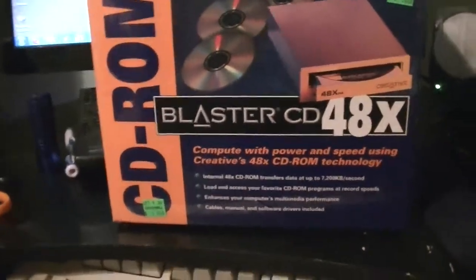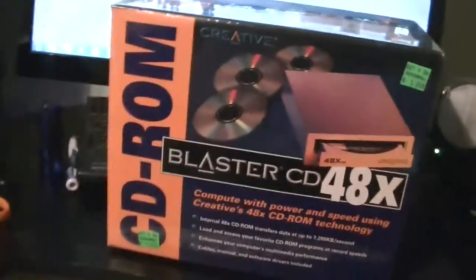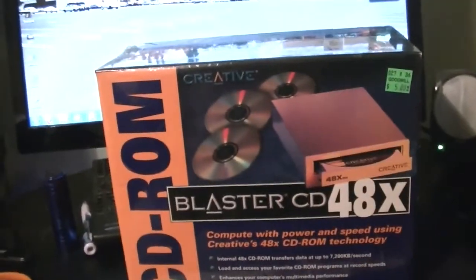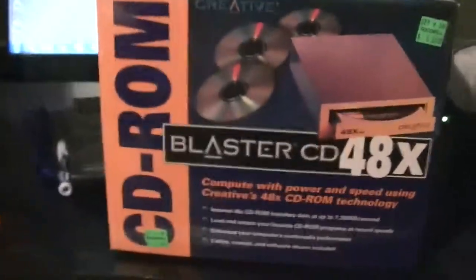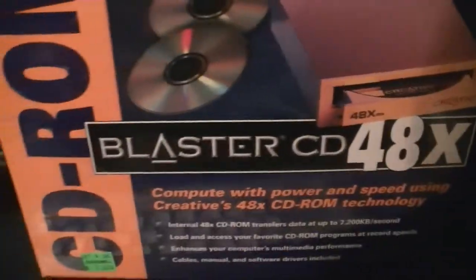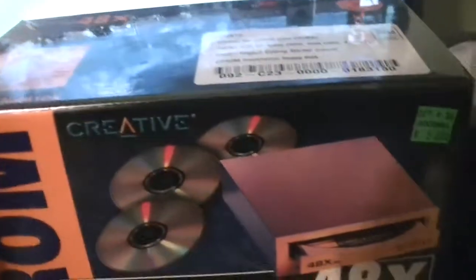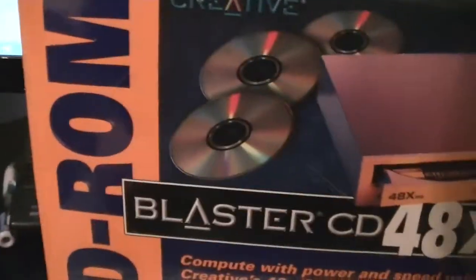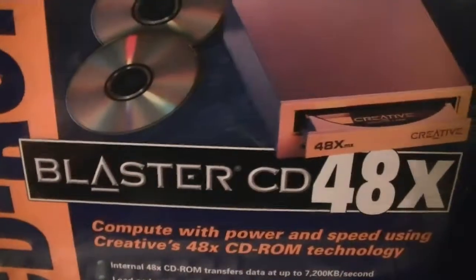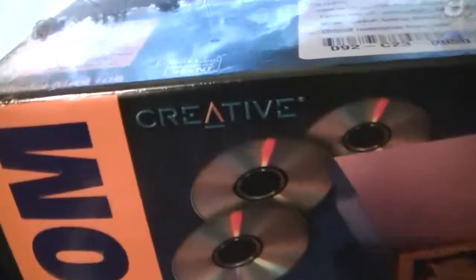Here's a little Goodwill find I got today. This is Billy Coral on February 26th of 2013, and I actually did wake up this morning, thank goodness. This is a brand new, still sealed, Creative Blaster CD-ROM 48 speed for MS-DOS, Windows 3.1, Windows 95, Windows NT, and Windows 98.